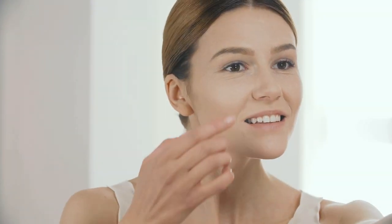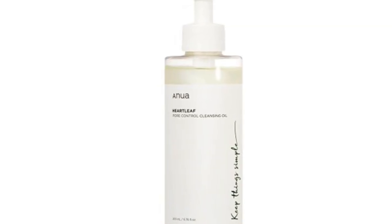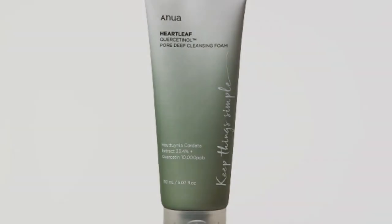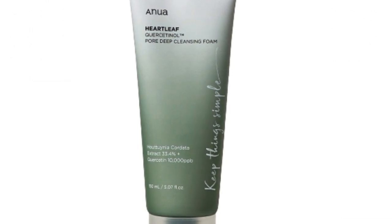As for the texture — it's lightweight, super hydrating, and absorbs quickly. No greasy residue, just a dewy glow. And the scent? Fresh, subtle, and not overpowering, making it perfect for sensitive skin. You know I'm all about that clean beauty life, and Anua does not disappoint.